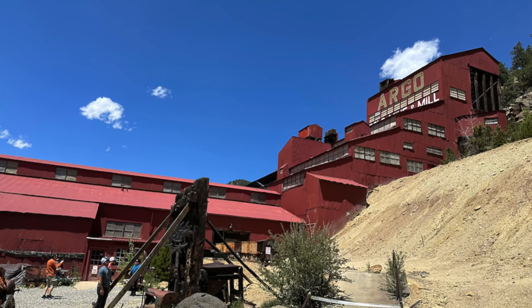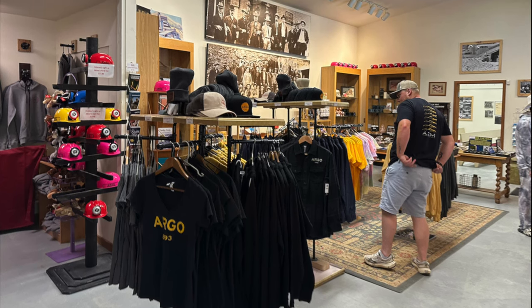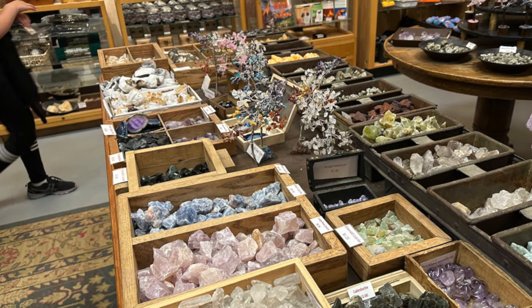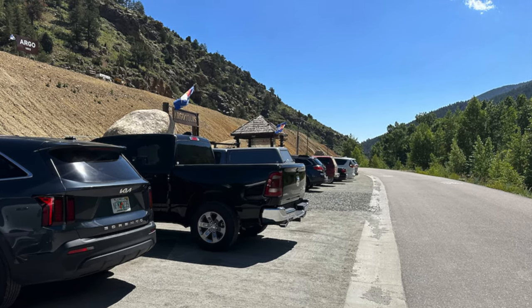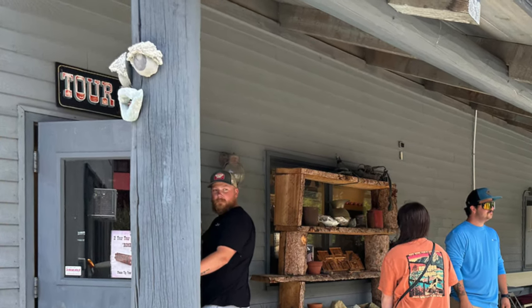The Argo Mill is located in Idaho Springs, Colorado, right along I-70 about 40 minutes west of Denver. If you pull up the address via Google Maps, directions might try to take you to the rear of the mill, but you can easily find the parking lot if you turn onto Riverside Drive and head towards the main parking lot. You'll see a building for Argo Mill tours and can head inside to check in at the cashier.